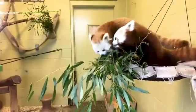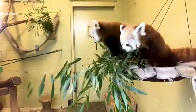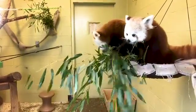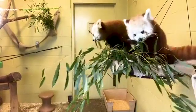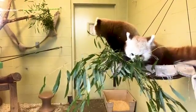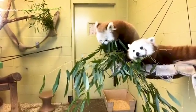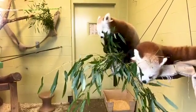Red pandas were actually the first pandas to be named panda — they were simply called panda, likely from the native term Nigalya Ponya, which means bamboo footed. They were first described around 1823 to 1824. There were two individuals who debated who found them first, but Cuvier is the biologist who gets credit for describing them. About 48 years later, someone discovered and described the giant panda.